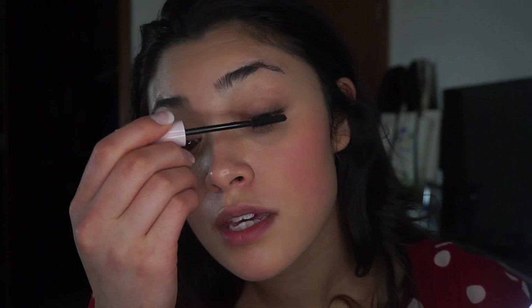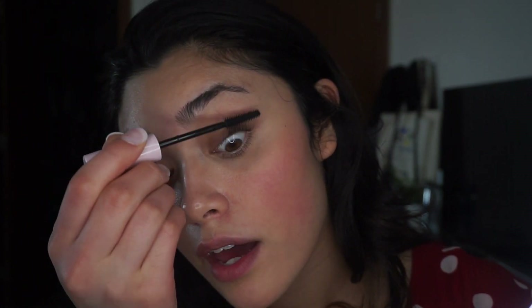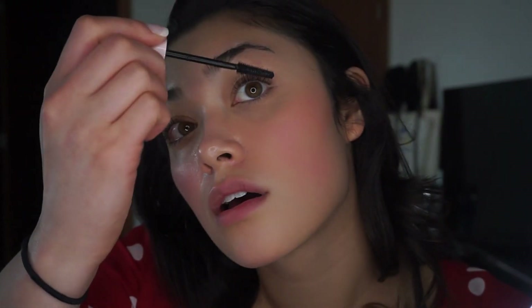I didn't buy their eye gloss things or any liquid eyeshadows — I just wasn't really feeling it. But I was thinking I could use the Cloud Paint as an eye color. I probably should have put it on my eyes before I did my mascara, and then I wouldn't have wasted so much product on my cheeks. It kind of gives them a wispy look — it's cute.